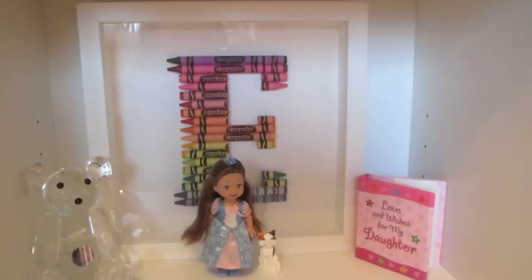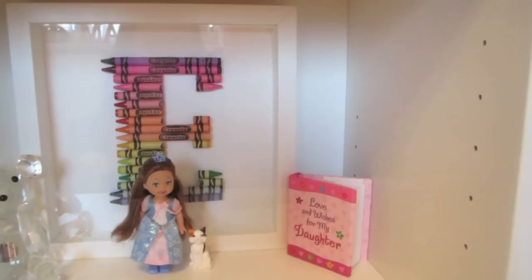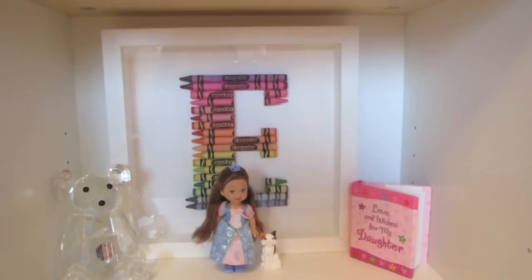I originally wanted this on the wall and was going to get a little kids table from IKEA, but I don't think we've got the room at the moment. I might still do that and make a little arts and crafts area. This is just such a cute idea if your child is into arts and crafts. I'll leave all the links down below where you can get one.